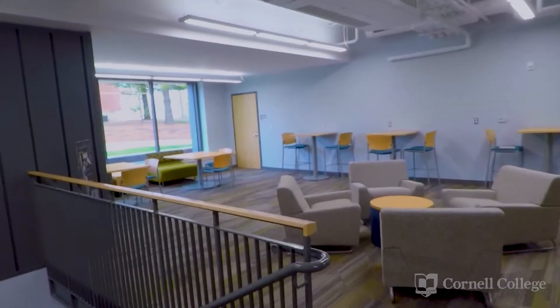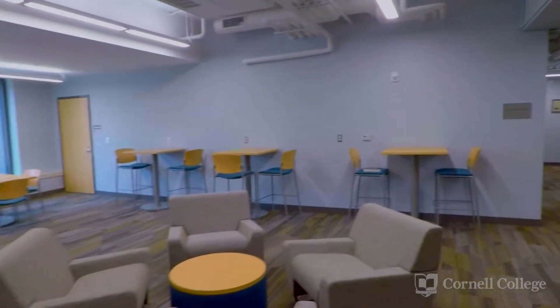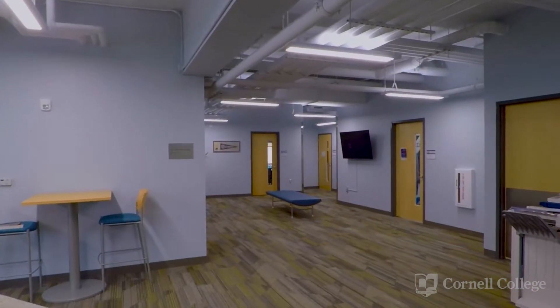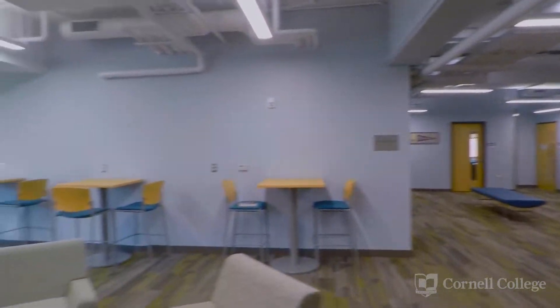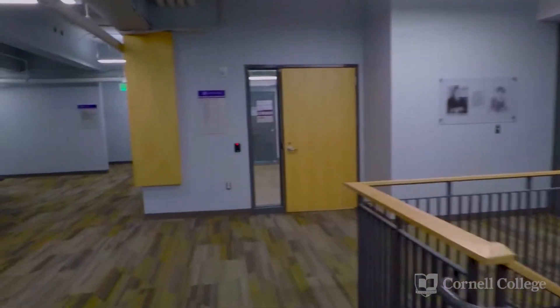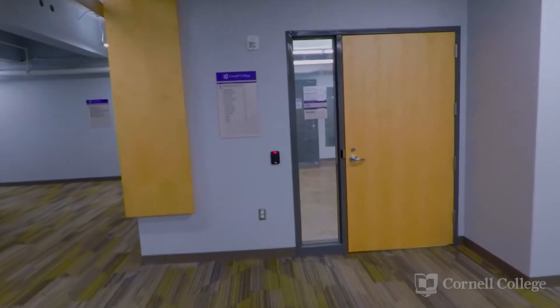Now that we're inside the science building, let me show you around a little bit. We have student study spaces over here. In this back corner, we have faculty offices for physics and engineering. And if we move back the other direction, we have the student fabrication space.